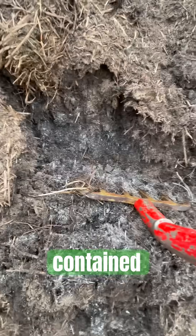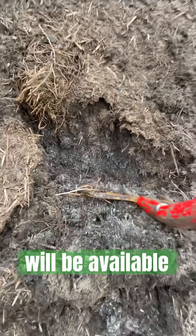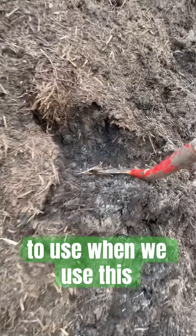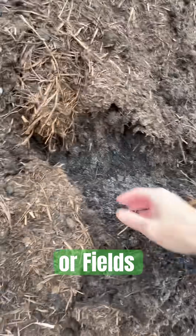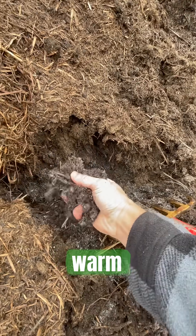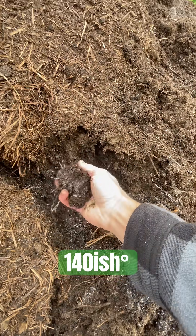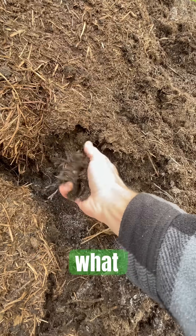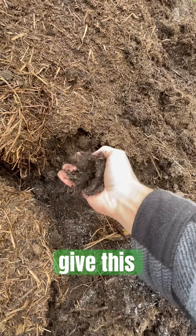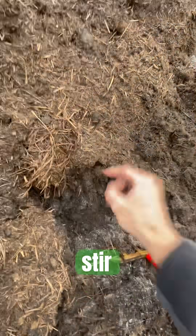Those nutrients are still contained in the unbroken compost, and once that breaks down it will be available for our plants to use when we use this in our gardens or fields. We are still very warm — that's probably about 140 degrees Fahrenheit — and what I'm about to do is give this compost pile another big stir with my skid steer.